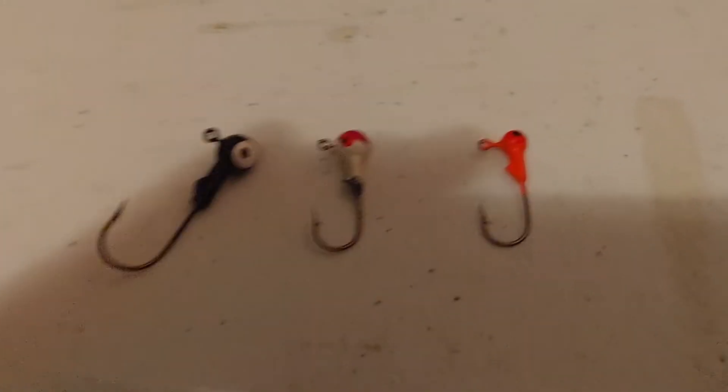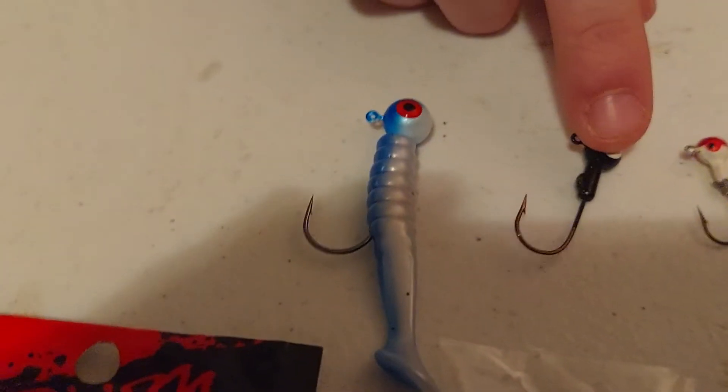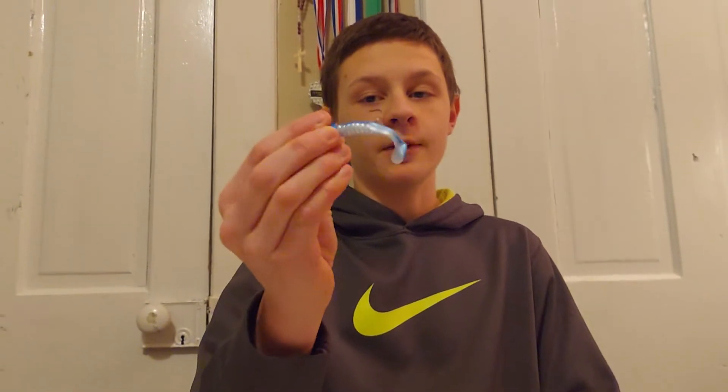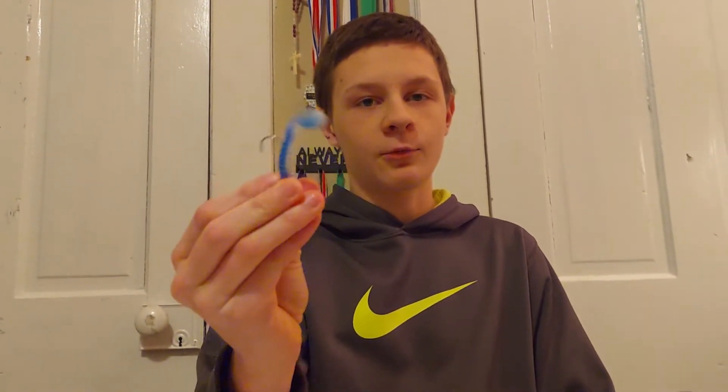I also have these swim baits that are about one quarter ounce, and they catch bass, crappie, and giant sunfish. I've caught bluegill and green sunfish in the one and a half to two pound range on this bad boy. They're killer. They sell them at Bass Pro, I believe.